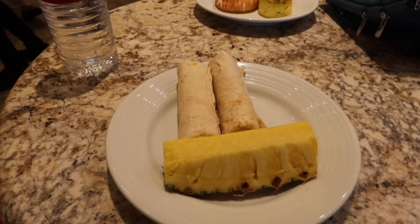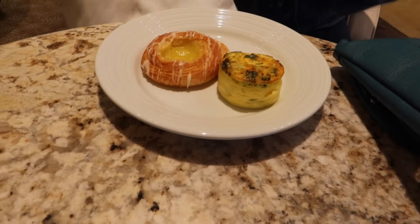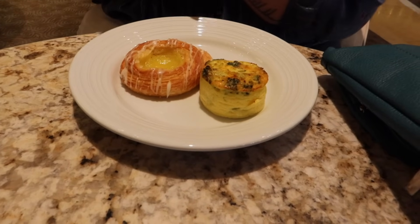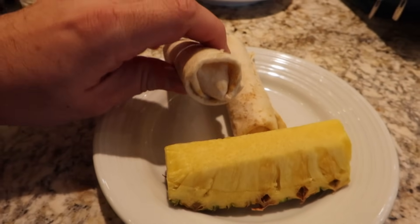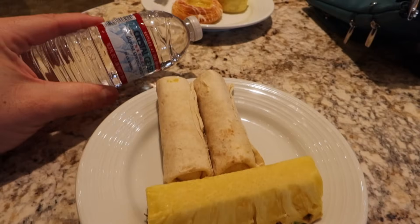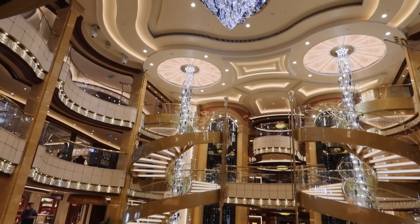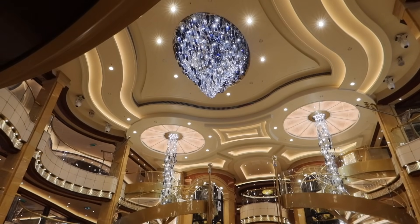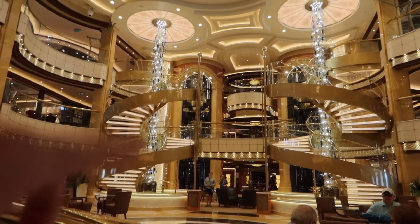For breakfast this morning, we just grabbed a few things from the International Cafe in the Piazza — the atrium. Sherry got a lemon danish and a broccoli and cheddar egg muffin. They actually had three different kinds of egg muffins. I went with some pineapple and a couple of ham, egg, and cheese little roll-ups, plus a bottle of water. We got a table with a beautiful view of the atrium. The chandelier reminds me of a school of fish swimming together.